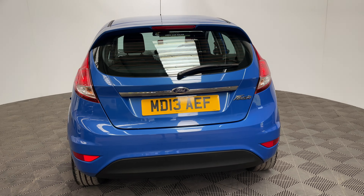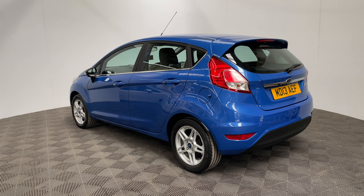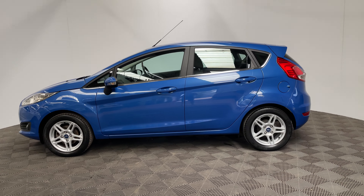The car's been independently inspected by an AA engineer who's been through a 128-point check for your peace of mind. You'll also receive 12 months AA breakdown cover, a three-month warranty which you can extend up to three years, and we offer finance at just 7.9% with zero deposit.